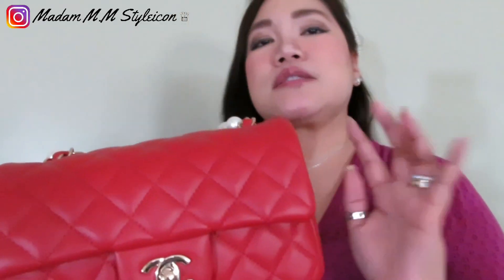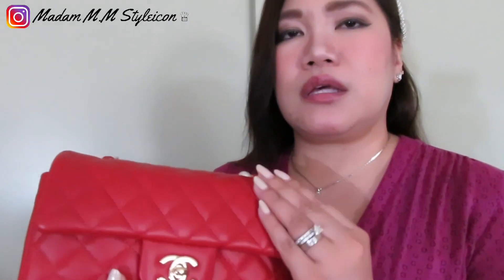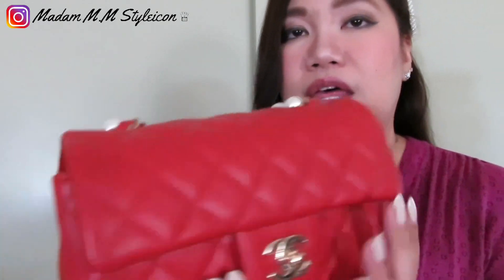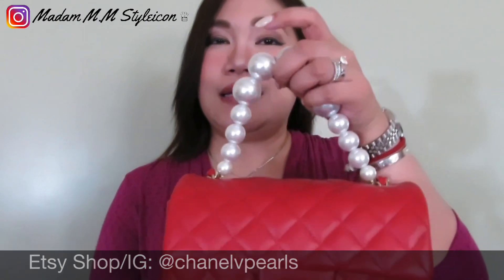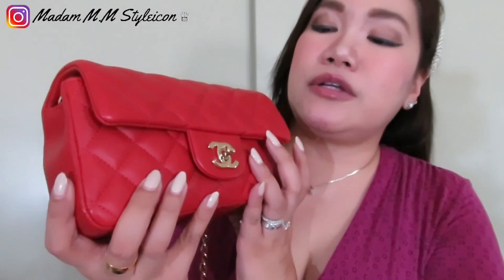I'm going to show you what fits in this bag by transferring everything from my mini rectangular flap. My mini rectangular flap is in red lambskin — I believe it's a thicker version of lambskin. I've attached a pearl accessory from ChanelLV Pearls as a tap handle. The mini rectangular flap is in champagne gold hardware and also has the Mona Lisa back pocket. Whatever I have in the mini flap should fit in the medium flap — I'm going to show you.